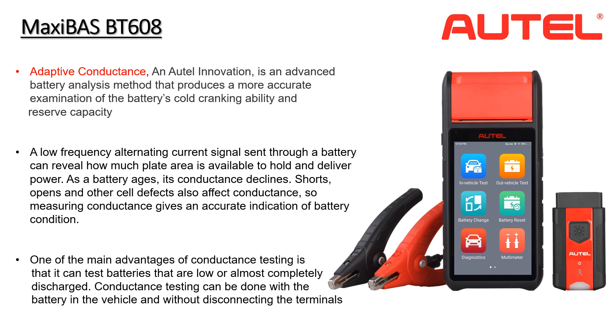A low-frequency alternating current is sent through the battery, revealing how much plate area is available to hold and deliver power. The advantages of adaptive conductance testing are that it can test batteries that are low or almost completely discharged. Traditional tests require you to charge the battery first. Adaptive conductance testing is more accurate and faster than traditional methods, and there is never a need to perform a charge and retest.